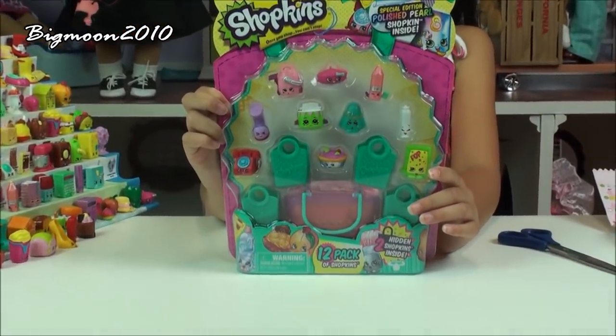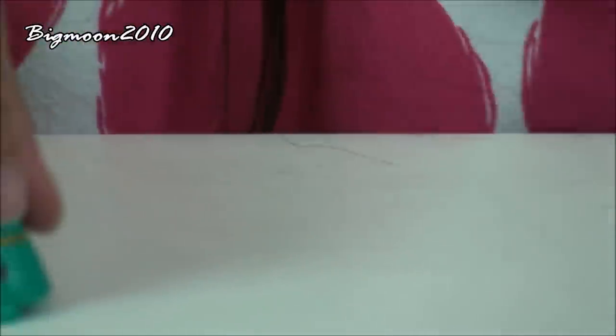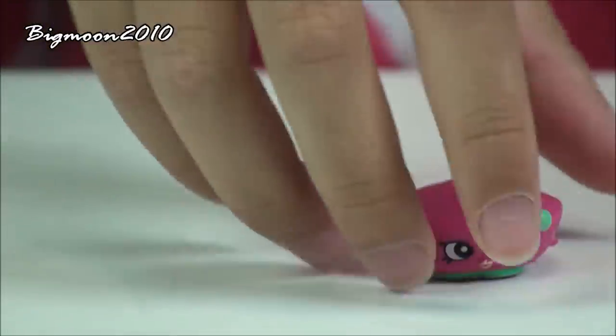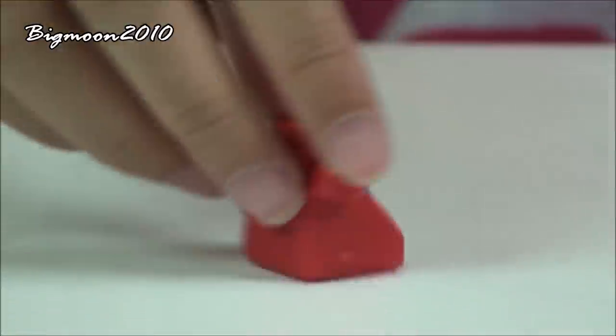Here's the next 12-pack I'm gonna open. First I got Birthday Betty which is a common from the bakery which I already have. Next I got Penny Pencil which is a special edition from the stationery that I already have. Next I have Taylor Rain which is a rare from the hats which I already have. Next is Bonnie Beret which is a common from the hats and I already have that one. Next is Sausage Sizzle which is from the international food which is a rare, which I already have.